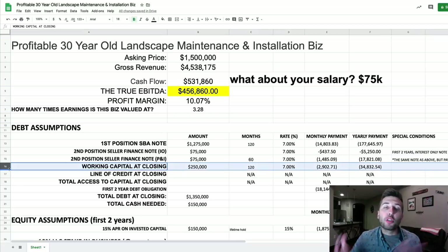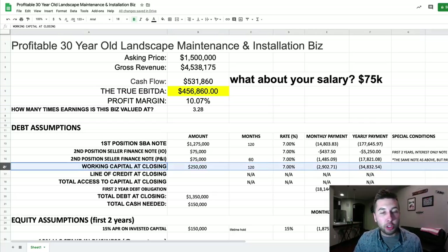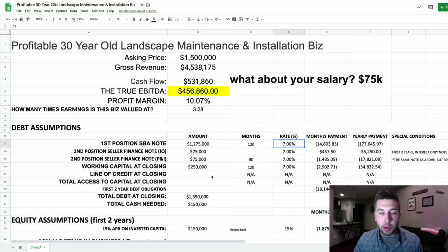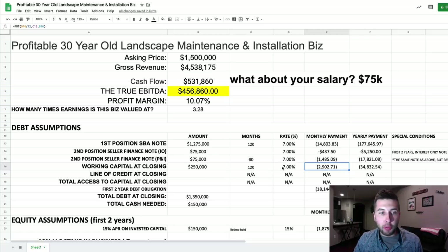I don't really know what the working capital commitments would be for a landscaping business, but assuming they have 40-plus employees, you're going to want to make sure you can cover payroll. So I'm working in a request for $250,000 in over-financing for working capital after closing. This is a reasonable request for the SBA based on everything I've researched and am learning through my plumbing endeavors. I underwrote this with the exact same terms as the first-position note — 10-year AM, 120 months, 7% interest rate.